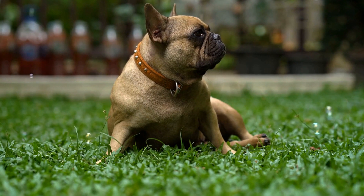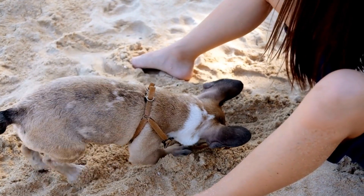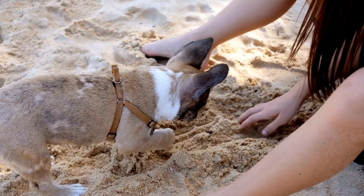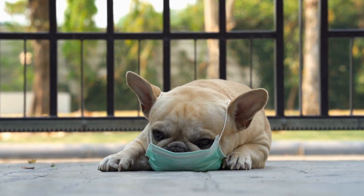Benefits of Intelligence Toys for French Bulldogs. Intelligence toys offer numerous benefits for French Bulldogs. Here are some reasons why you should consider incorporating them into your Frenchie's routine.